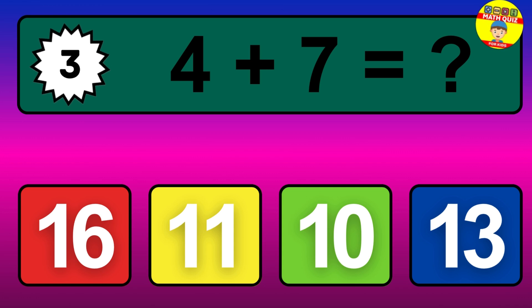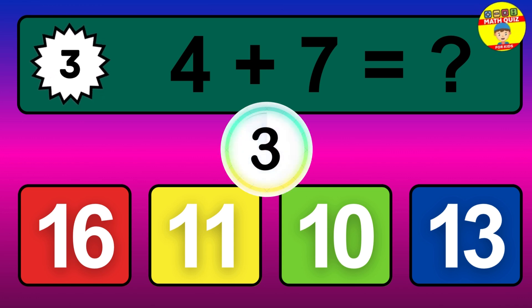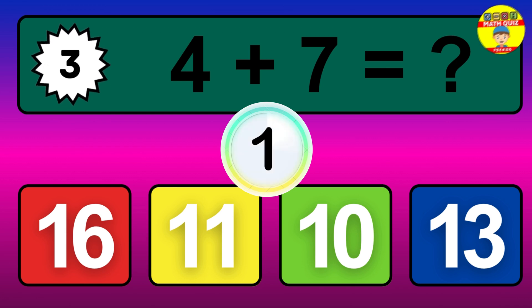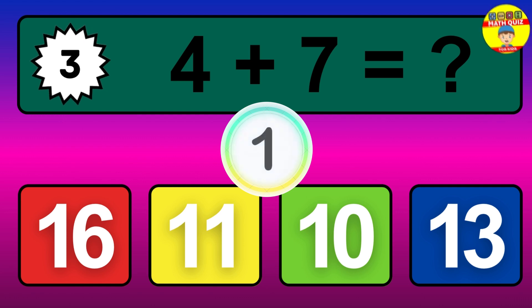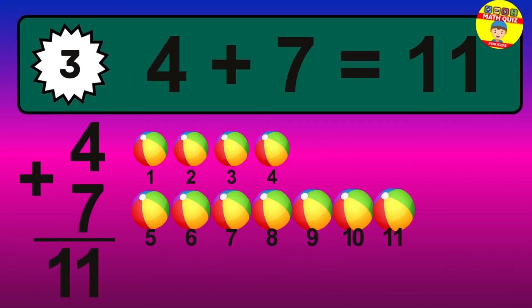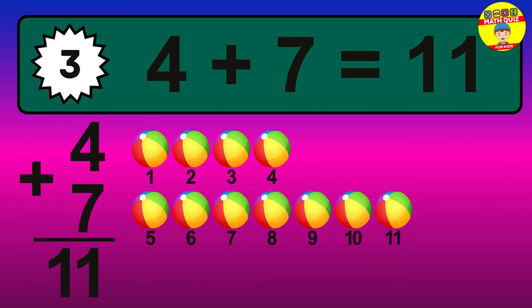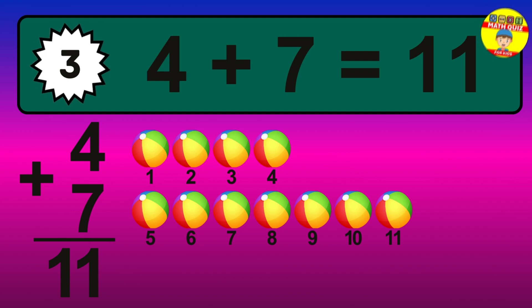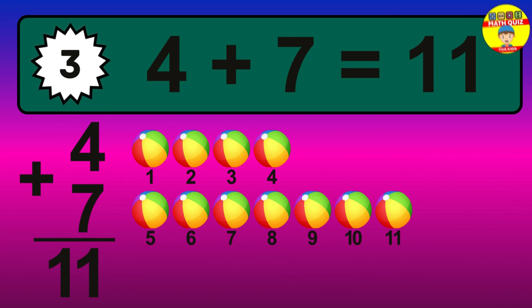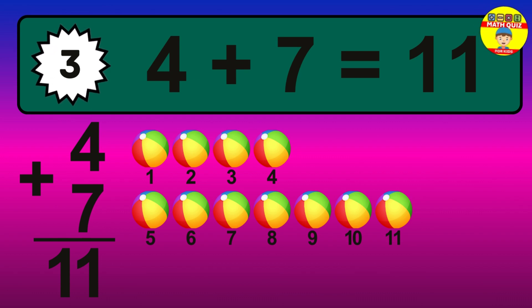Question 3. Let's count it: 1, 2, 3, 4, 5, 6, 7, 8, 9, 10, 11.